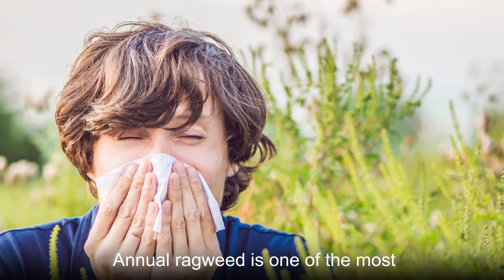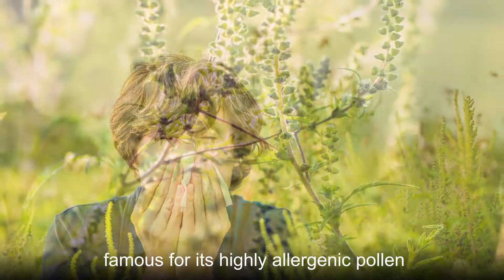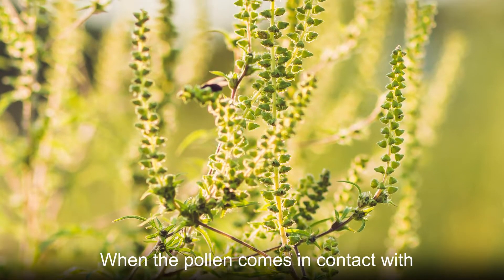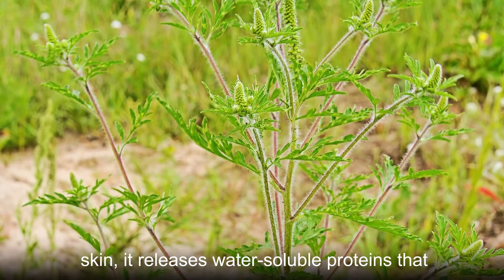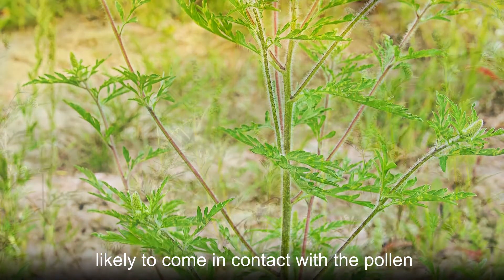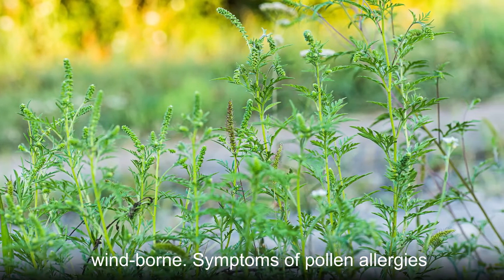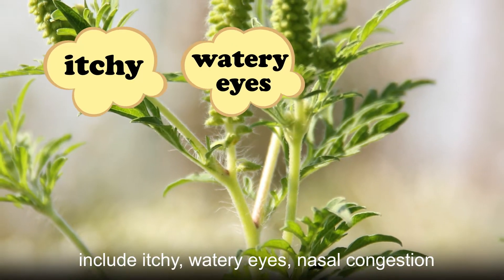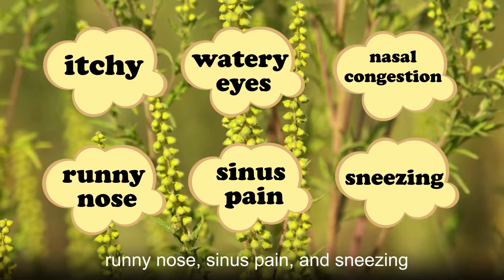Annual ragweed is one of the most notorious weeds in the world. It is most famous for its highly allergenic pollen, which affects millions of people each year. When the pollen comes in contact with skin, it releases water-soluble proteins that trigger these reactions. People are most likely to come in contact with the pollen during late summer and fall when it becomes wind-borne. Symptoms of pollen allergies include itchy watery eyes, nasal congestion, runny nose, sinus pain, and sneezing.